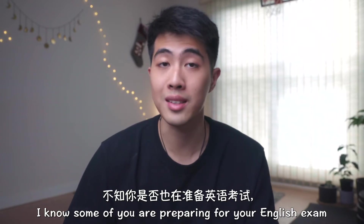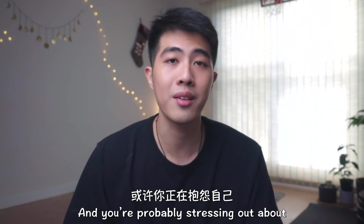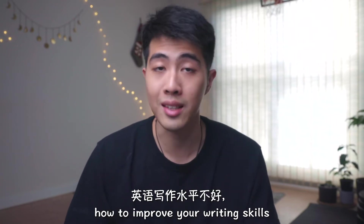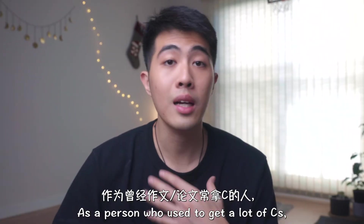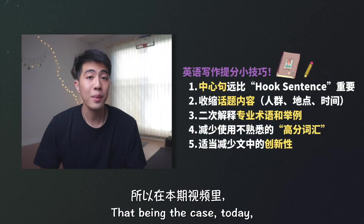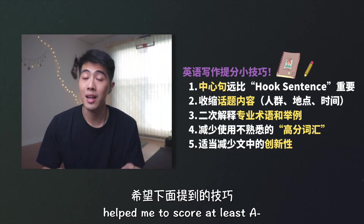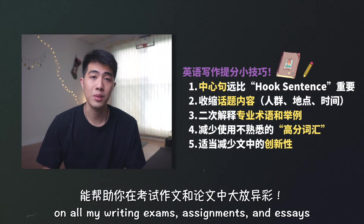I know some of you are preparing for your English exams or have tons of essays to write and you're probably stressing out about how to improve your writing skills in a short amount of time. As a person who used to get tons of C's, I truly understand the frustrations. Today I want to share with you five practical writing methods that helped me score at least A- for all my writing exams, assignments,